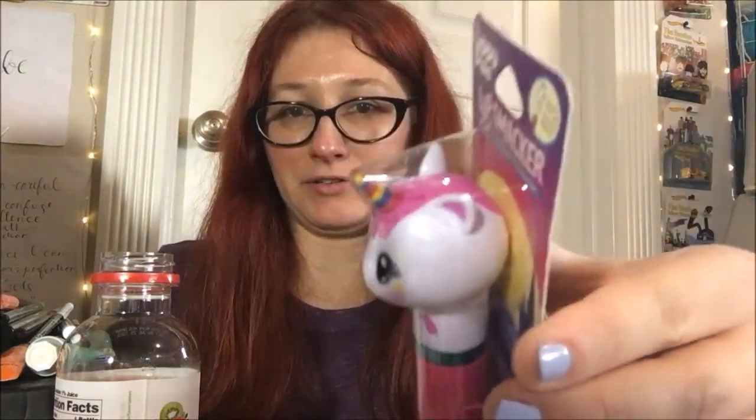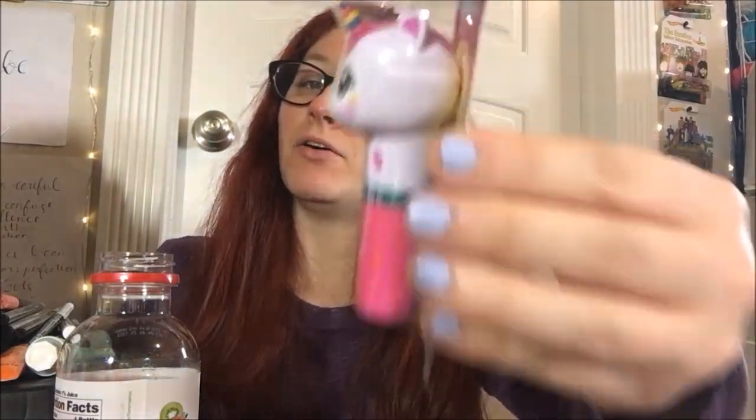Hey guys, welcome back to another lippy review! Today we are doing the Lip Smackers Lippy Pals in the Uni-Candy Corn — a cute little unicorn. Look how adorable! Although, missed opportunity that they didn't make the horn candy corn colors. They totally should have done that for being a Halloween release.